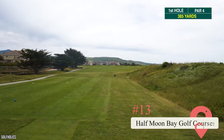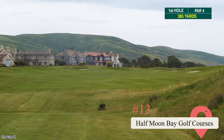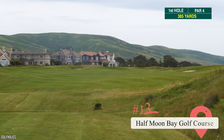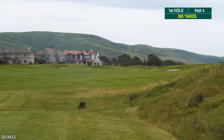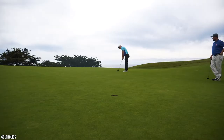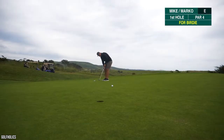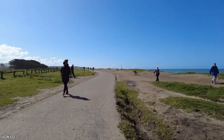Half Moon Bay Golf Courses. Play a round at one of Half Moon Bay's two world-leading golf courses. Both are located at the Ritz-Carlton Resort, and the older of the two was designed by none other than Arnold Palmer and Francis Duane. If you play on the newer course, designed in 1997 by Arthur Hills, on the weekends you'll be serenaded by bagpipes. Both courses have hosted everything from U.S. Open qualifiers to golf championships, so expect a quality game.